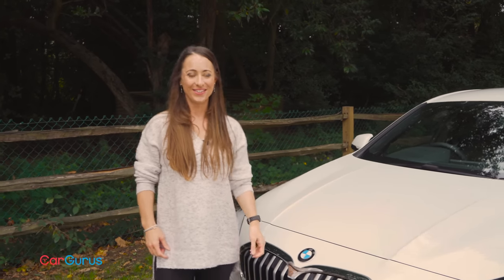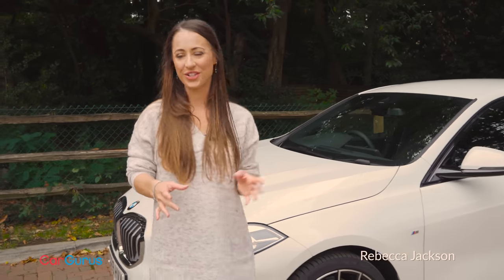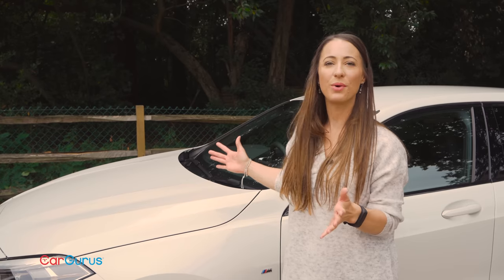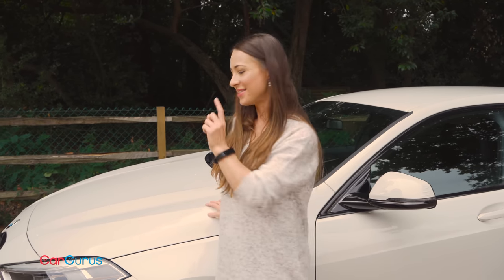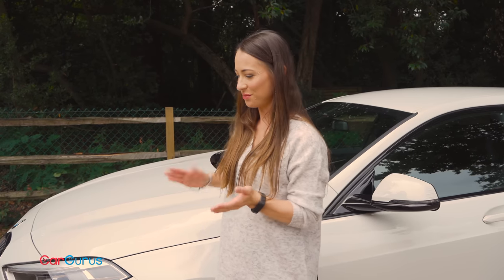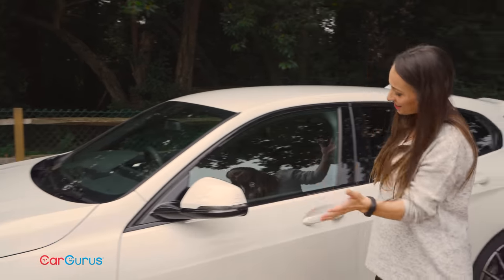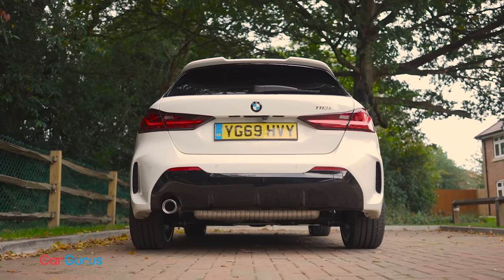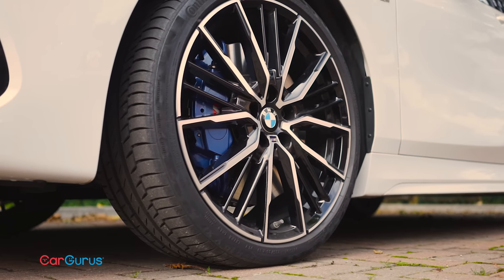Let's ignore the massive grille and instead focus on the car's proportions. It's the same length as the outgoing BMW 1 Series but it's slightly wider and slightly taller, and the bonnet is a little bit shorter because the engine is transversely mounted. The overall stance is squat, which is particularly the case with this M Sport car because it's got 10 millimetre lower suspension and 19 inch alloy wheels.